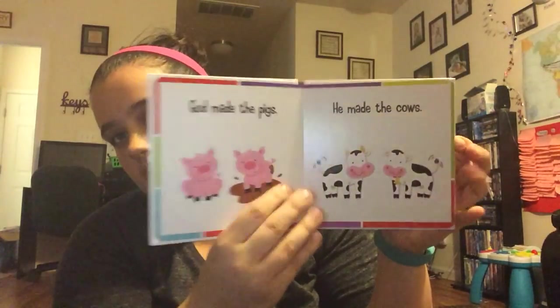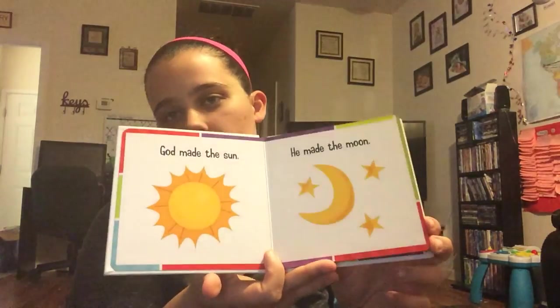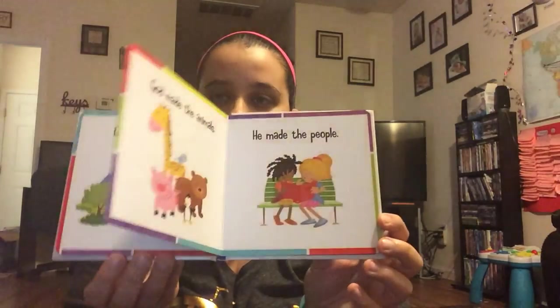This next set is the God Made set — it doesn't really have a name on the set but it's God Made Animals, God Made the Earth, God Made Colors, and God Made the Seasons. That was all four of those in the set, and these are pretty simple, just cute books.